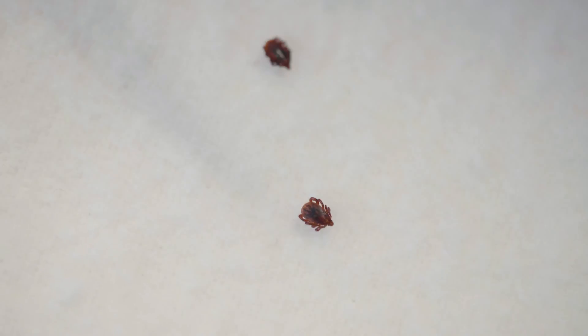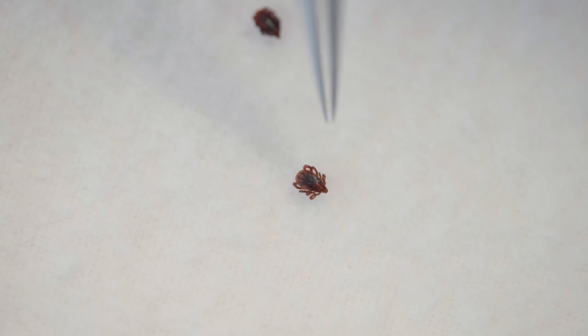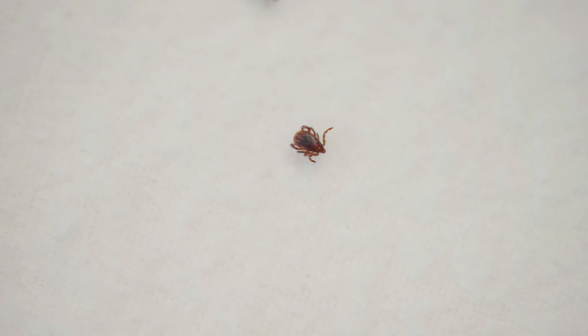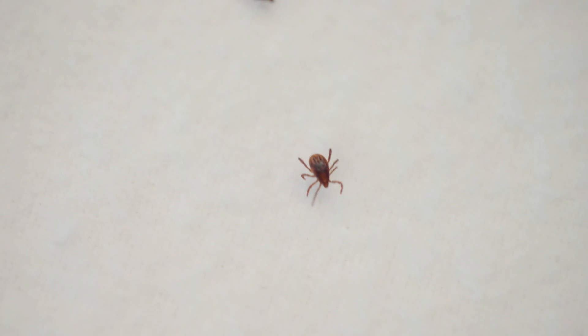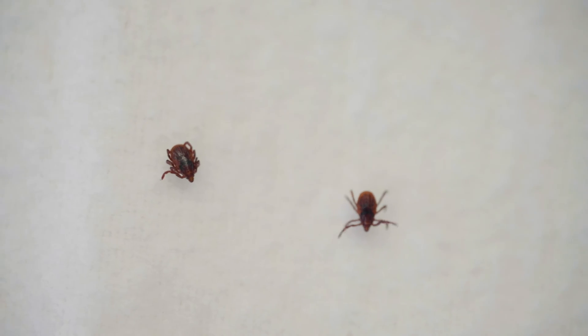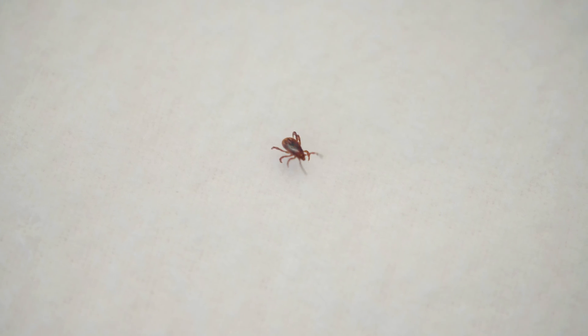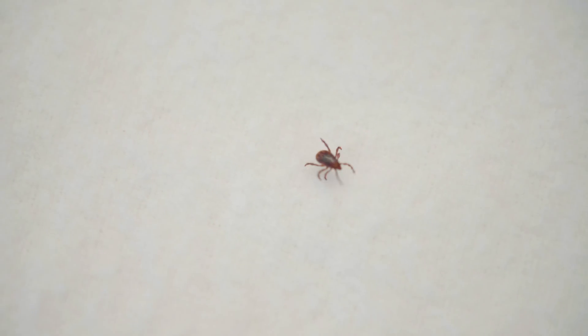It's hard to even see the scutum on them unless you have a microscope. The only thing of note is that whereas some other ticks have either long straight or short straight mouth parts, this tick has triangular shaped mouth parts. If you look real carefully at the mouth part of this tick, you'll notice this triangular shape — that's really characteristic of brown dog ticks.